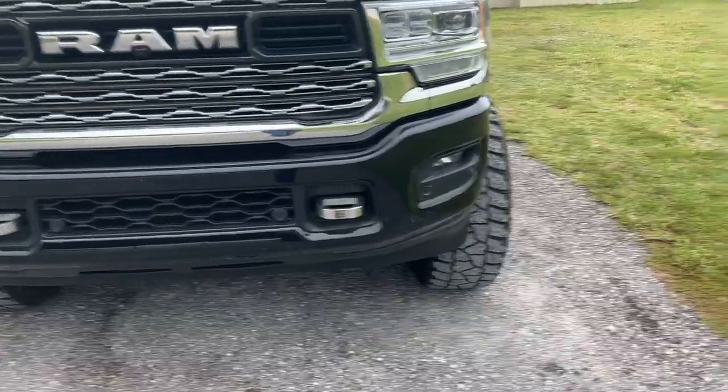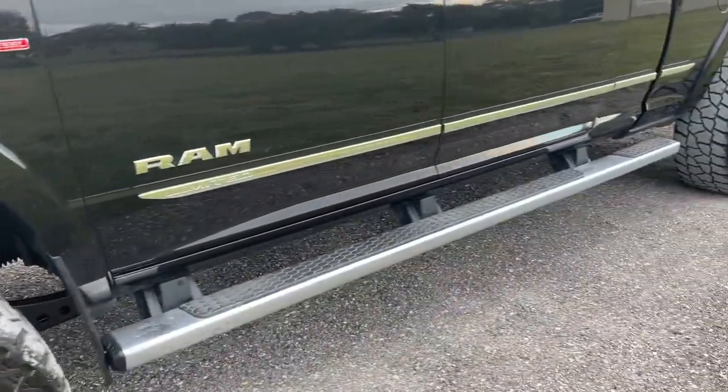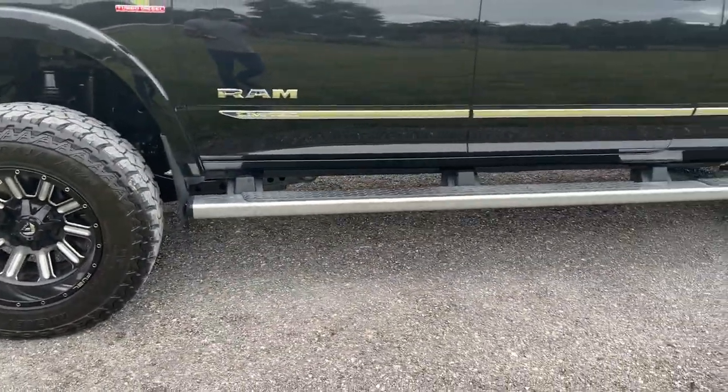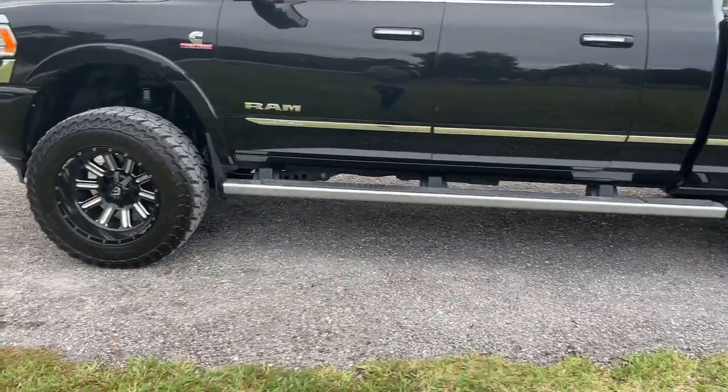I was going more for the look with this truck, as I have the 450 more for the toy hauler. 5,000 miles in with this truck and I haven't had a single issue with it yet. There are a few performance modifications as well, just like I did to the Ford, and no issues with that either.